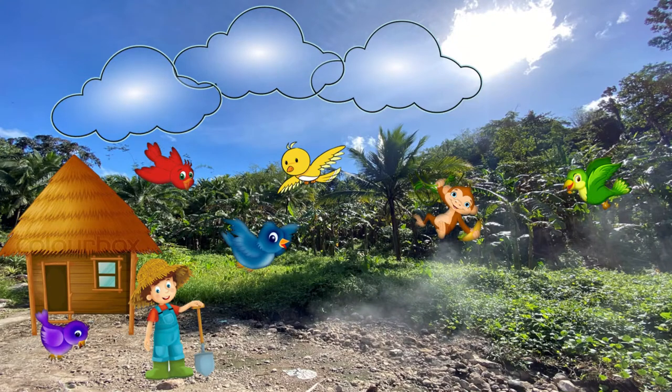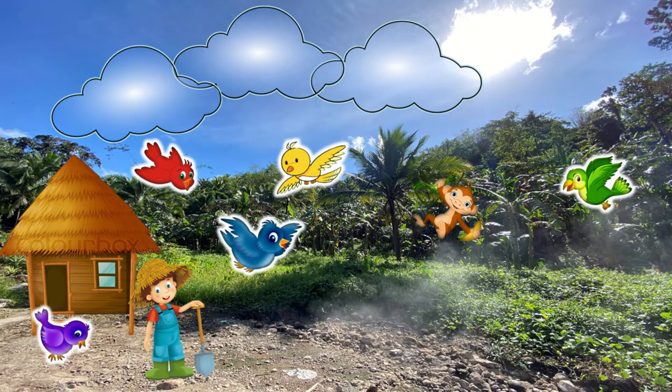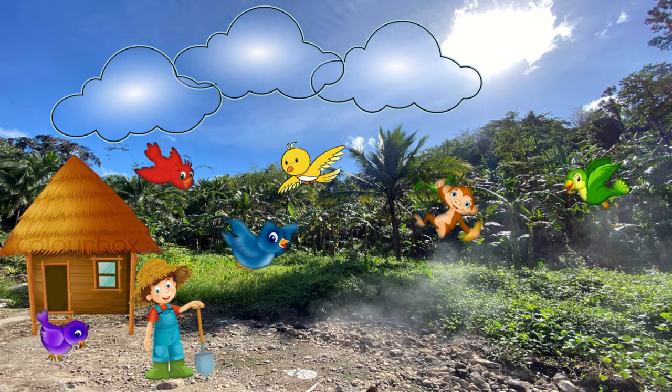Let us now check the picture. I spy some birds. Can you see it? Yes! There are five birds in the picture. Next, I spy a monkey. Do you see any other monkey? There is only one monkey.